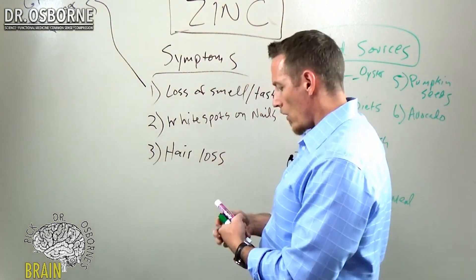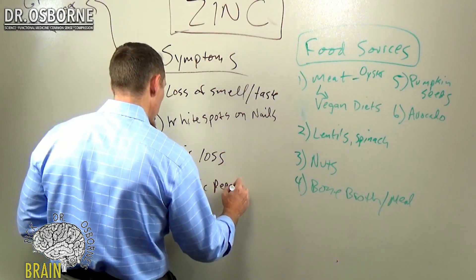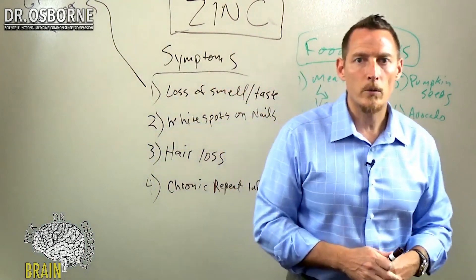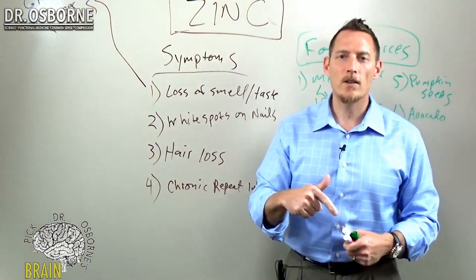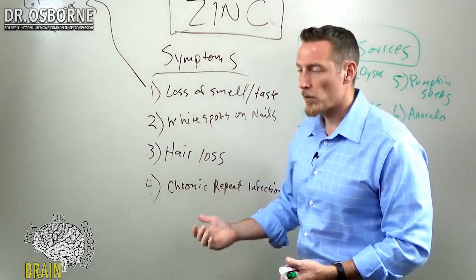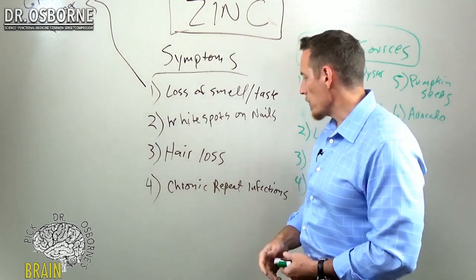Number four on this list is immune infections — a person who is chronically sick with chronic repeat infections. If you're the person that picks up every cold and every flu, or you're constantly wondering whether you need to take an antibiotic, those are the people who most likely have a zinc deficiency. Many immune support supplement formulas contain zinc for this reason — poor immune function is a symptom of zinc deficiency. Chronic urinary tract infections and chronic respiratory infections are big problems.